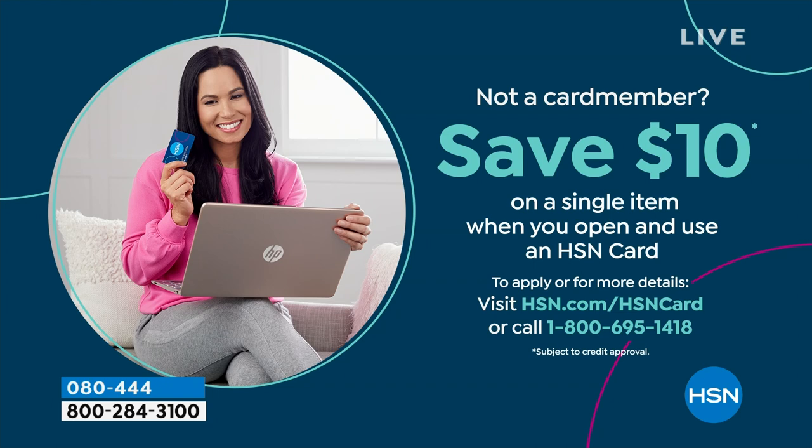Because shopping at HSN, we make it really easy and affordable for you, and you can even save $10 on a single item when you open and use a brand new HSN card. Visit hsn.com/hsncard for all of the details.